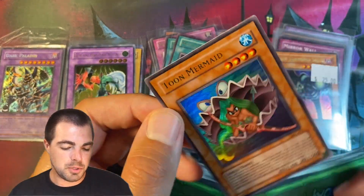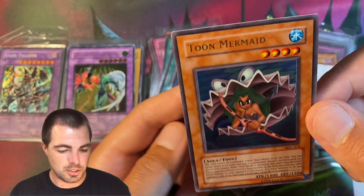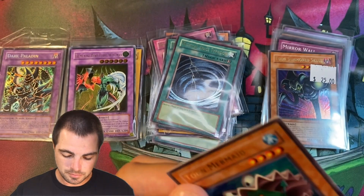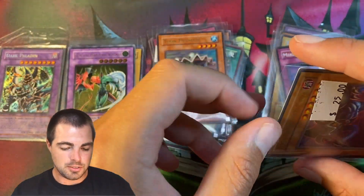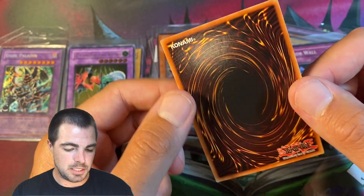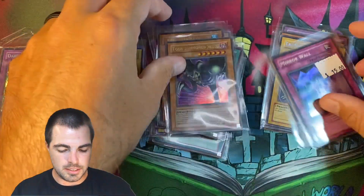Then we have a Toon Mermaid — once again original printing unlimited, just really nice artwork, good centering, and a really nice crisp back. And Toon Summon Skull — same kind of story, just a nice minty copy, unlimited but really nice.